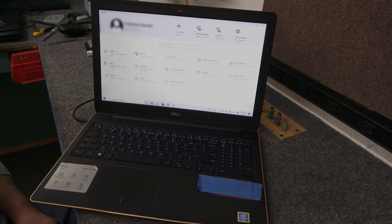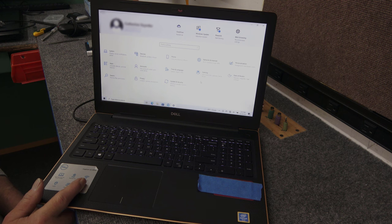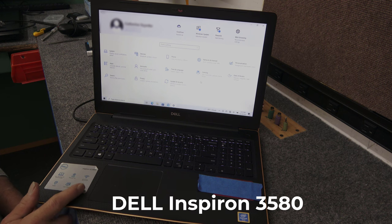Hey guys, how's it going? Dale here. Today I got this Dell Inspiron 3000 series, 15.6 inch laptop. The model is the Inspiron 3580.